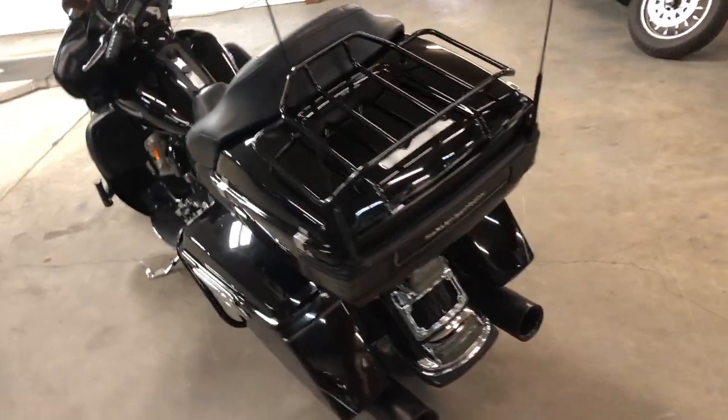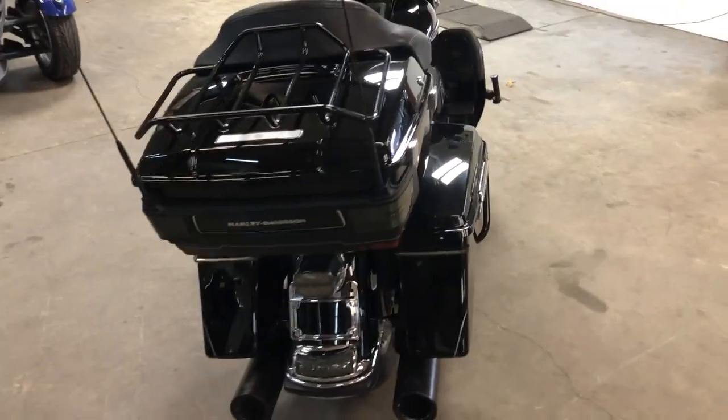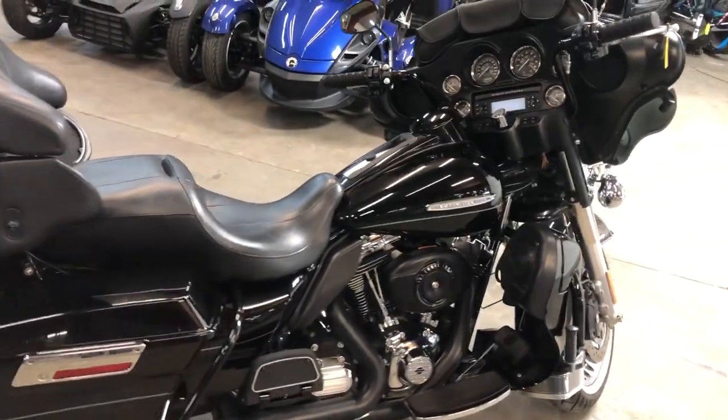All the fluids have been changed — crank up the tunes and hit the open road. Sold new for over twenty-six thousand, you can own it for eleven nine nine nine. Give us a call guys, we're at eight one zero, six four eight, ninety-five hundred.